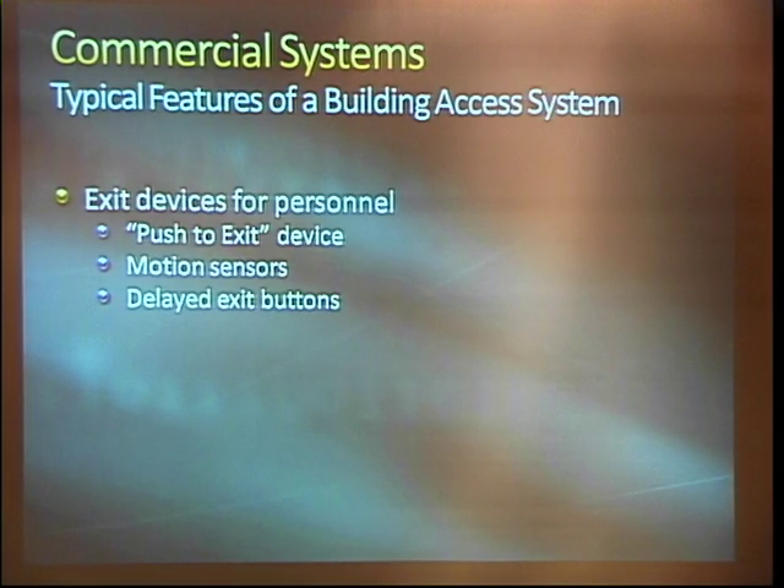Some important things: almost every facility has some sort of device that gives anyone a free exit. There might be a push-to-exit in the appropriate local language, maybe it's lit up. They often have motion detectors — actually usually both.